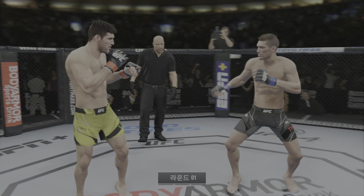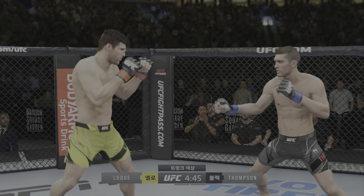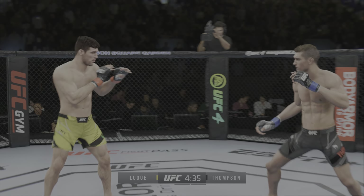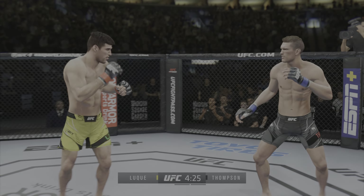So we got two classically trained strikers here. Any chance this fight actually goes to the ground? This fight does not go to the ground. This one will be fought in the pocket. Two guys will stand in front of each other. They will trade punches. They will trade kicks. It's going to be a classic matchup that you normally see inside a ring — we get it in the octagon tonight.